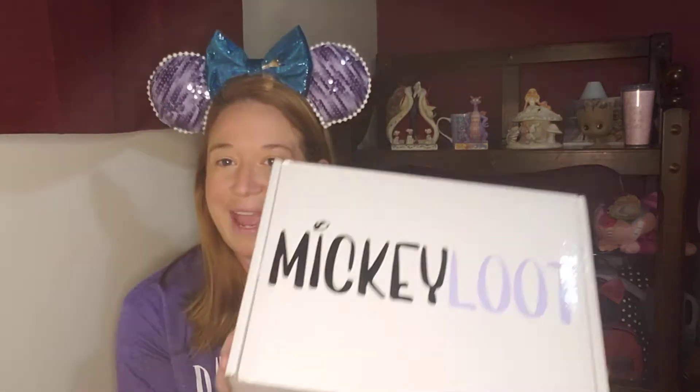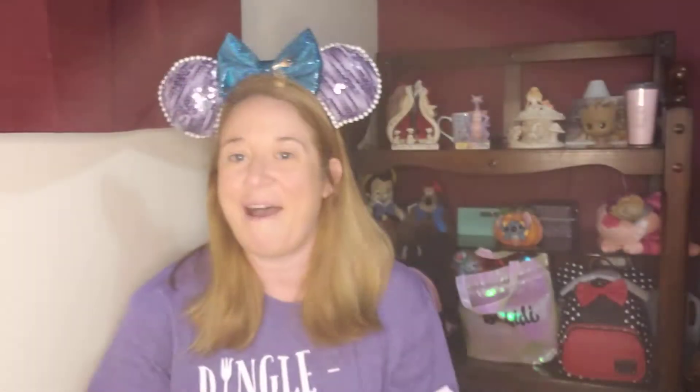I have been waiting on this one — we all know how USPS ran during the holidays so it was a little bit delayed but I'm sure worth the wait. I have the new Mickey Loot box. This is actually one of their one-time only boxes. They did a series that was all the parks — they had a Magic Kingdom, Epcot, Hollywood Studios, and Animal Kingdom. I believe this box is the Epcot box and I also have a Magic Kingdom box coming.